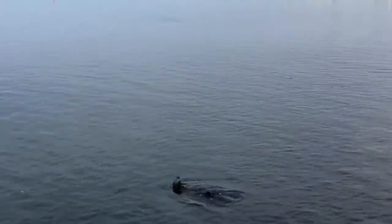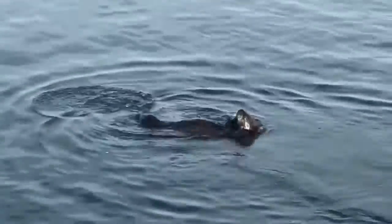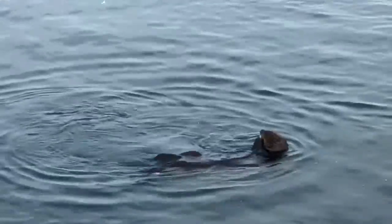This is a foraging sea otter, surfacing after a dive to the bottom in search of prey. In just a few feet of water in this harbor, she has found a small crab to eat.